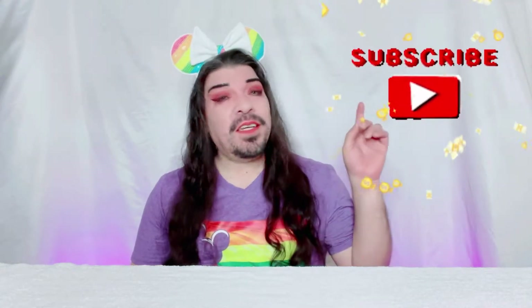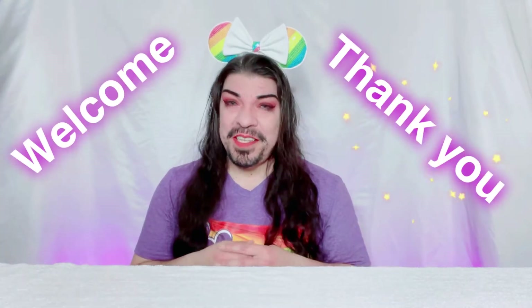Hey y'all, welcome back! If you're watching this for the first time, I hope you consider hitting that subscribe button to be part of the Darling family. If you just joined, welcome and thank you for taking a chance on me!